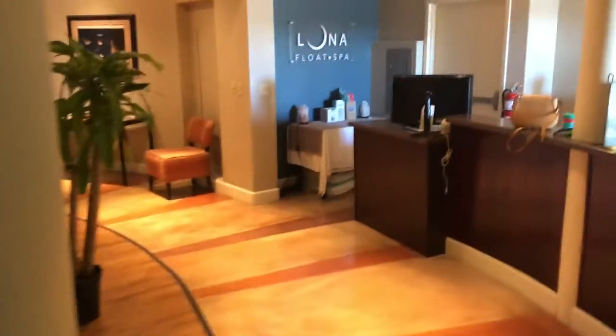Nice, relaxing, beautiful scene. And here's room two — another float tank. So the place has three float tanks altogether.